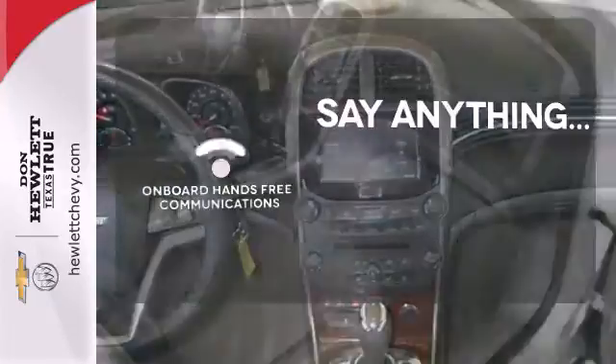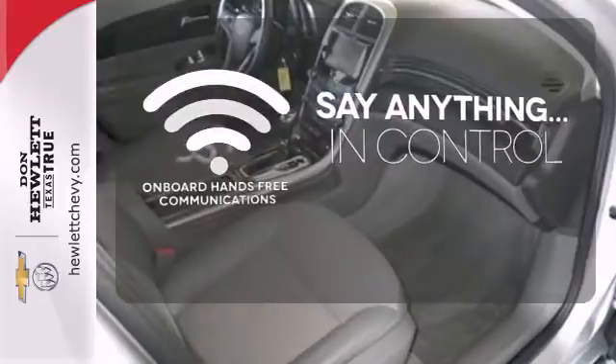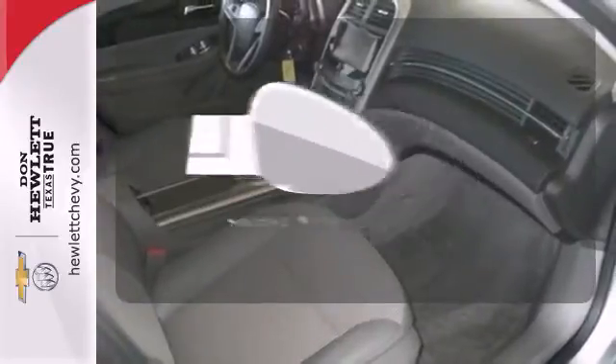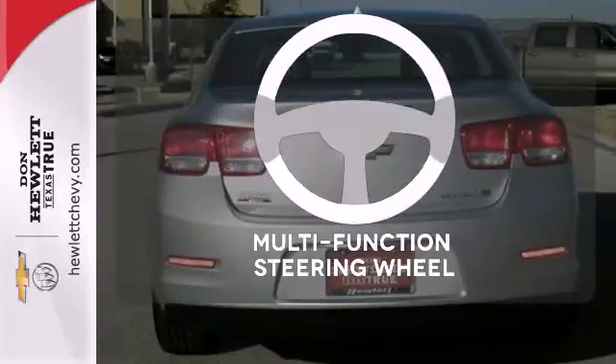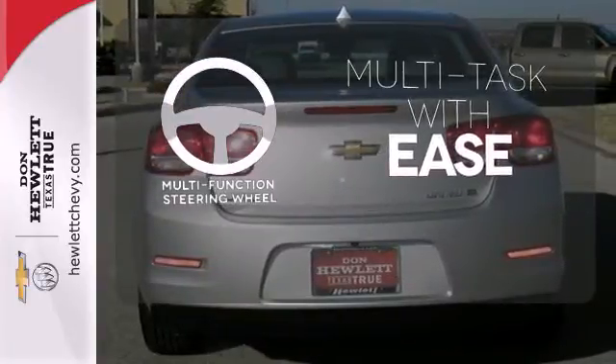The power of your voice has never been more clear with onboard hands-free communication. Say goodbye to the frost and never leave your car with the heated mirrors. A multifunction steering wheel makes multitasking a touch easier.